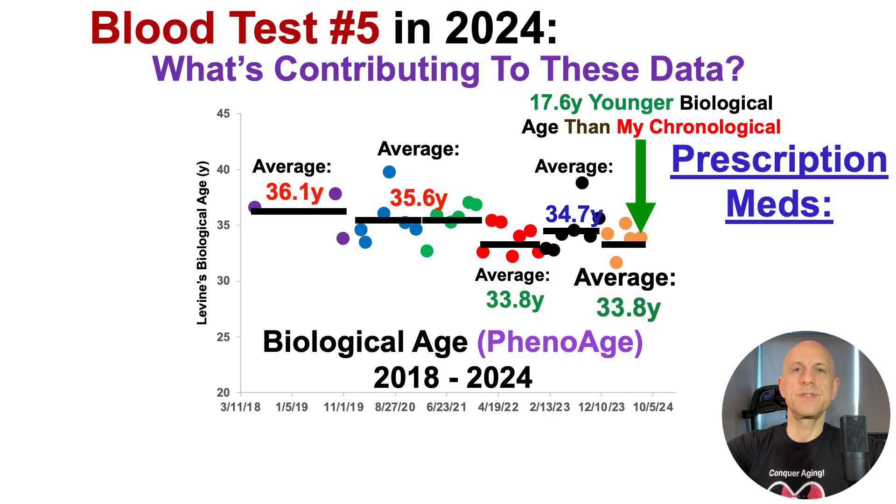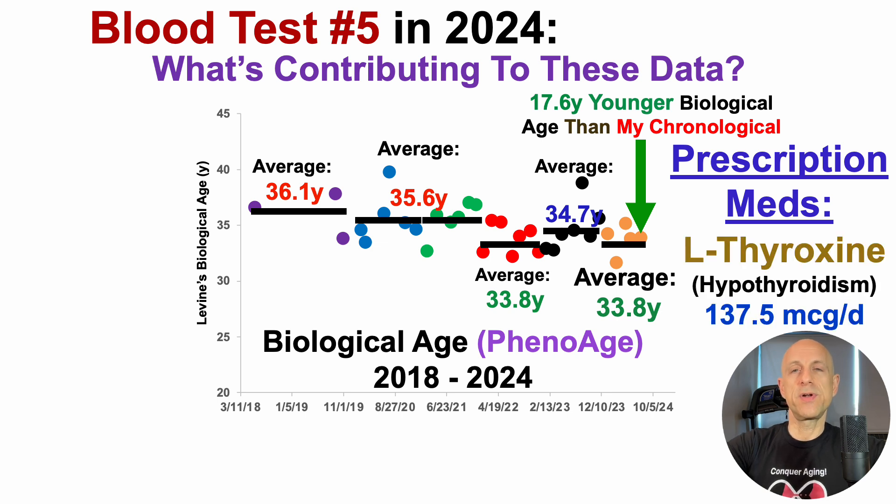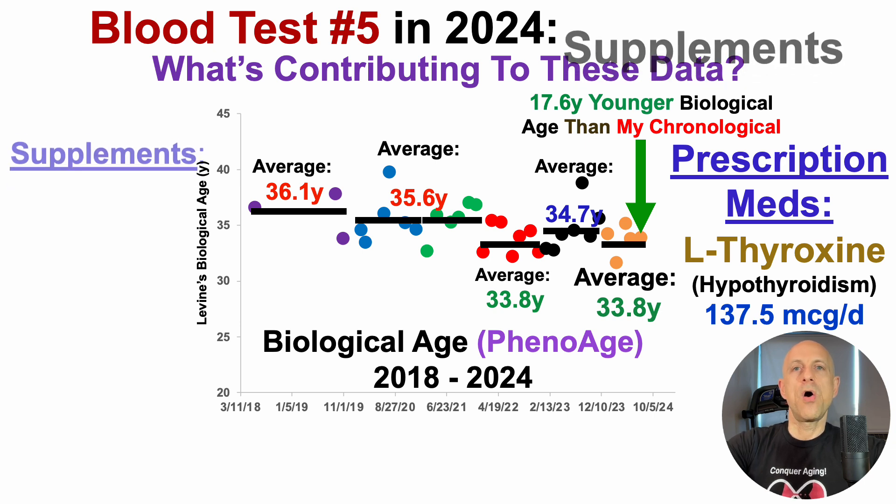Let's start off with prescription meds. If you're familiar with the channel, this won't be a surprise. I was diagnosed with hypothyroidism in my 20s, so I've been taking levothyroxine — 137.5 micrograms per day — every day since then.